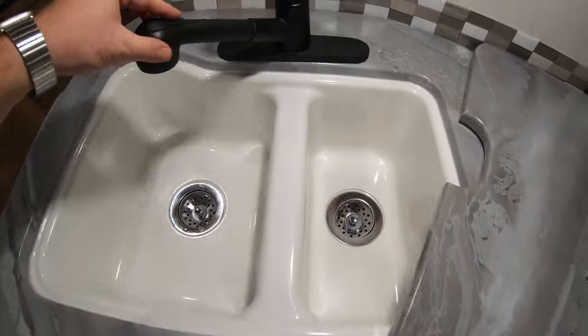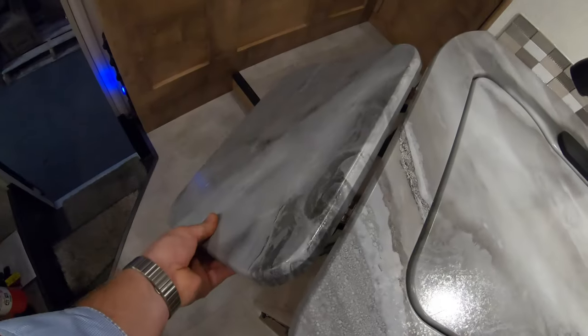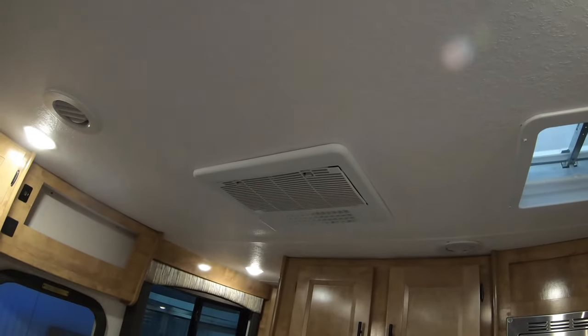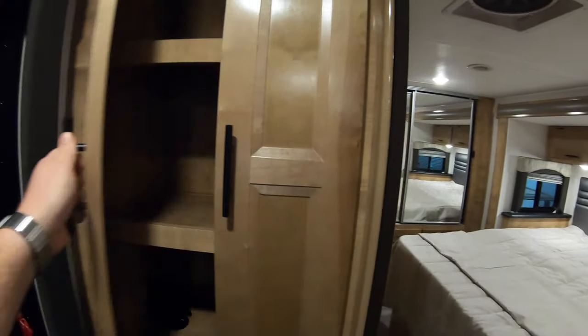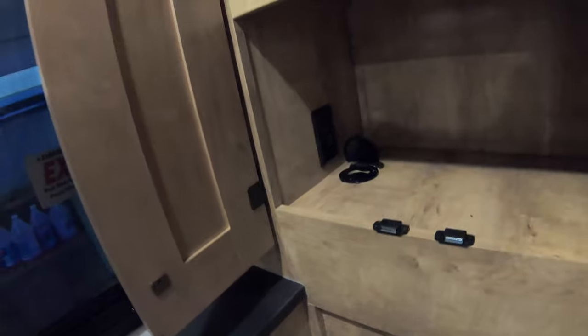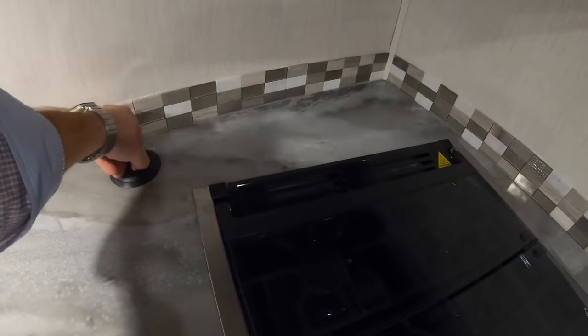There's a dual sink with a big compartment lid that flips over to turn into extra counter space when you don't need the sink, and then a side extension adds to it as well. You've got the AC unit right there. Back here you have all your tank information, electric water heater, heated tanks, and slide controls. There's a pantry area with 110 power for extra storage, plus a hidden pop-up USB and 110 outlet unit that tucks away and gives you extra power.